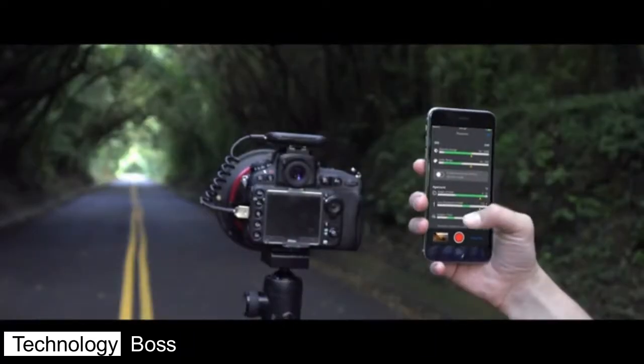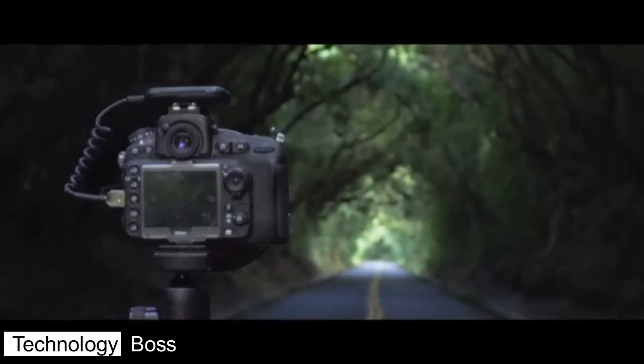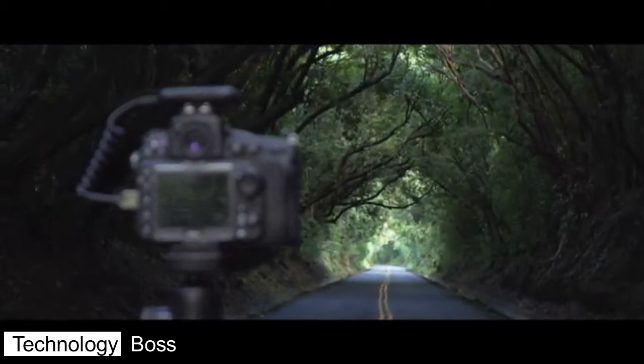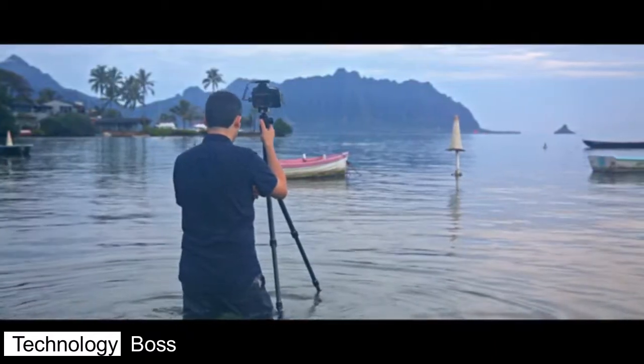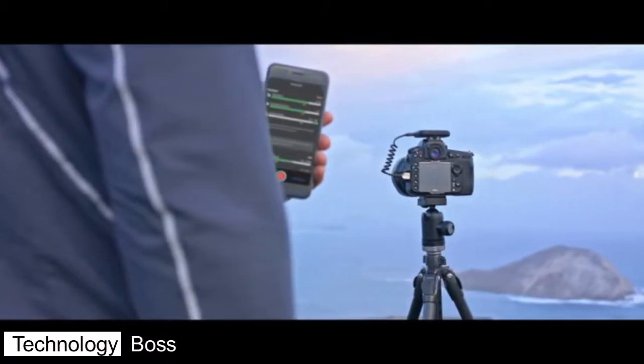Arsenal — the world's first AI photography assistant. With one tap, Arsenal finds settings to take the best photo possible. I wanted something that would let me focus on the composition but would handle the details for me.